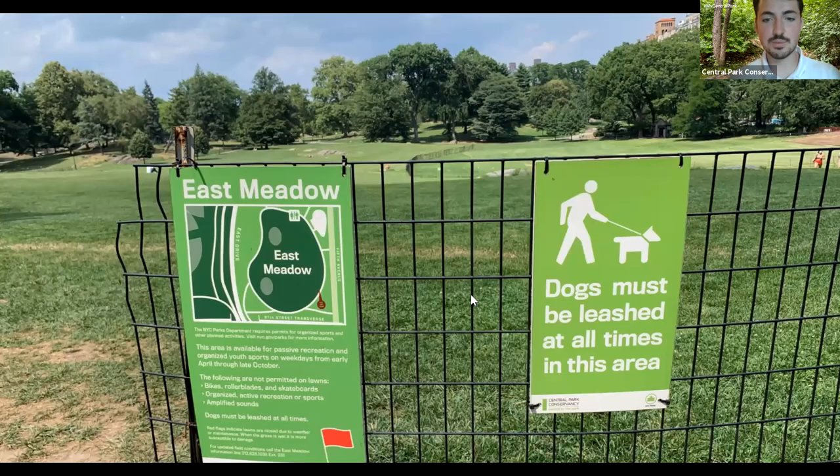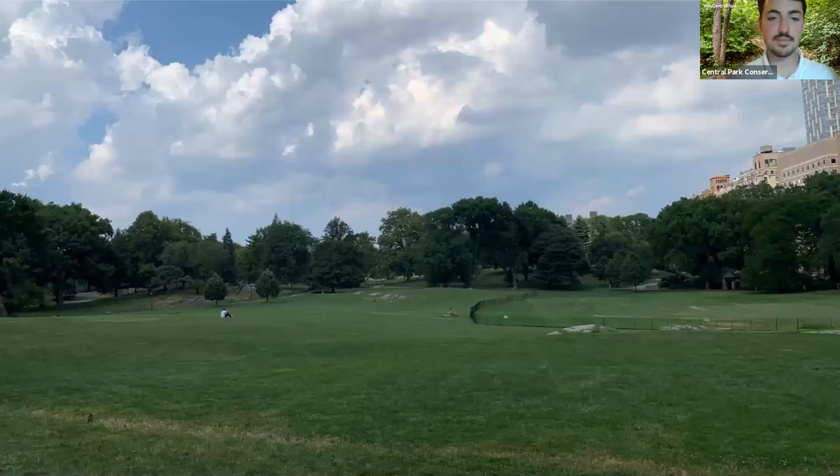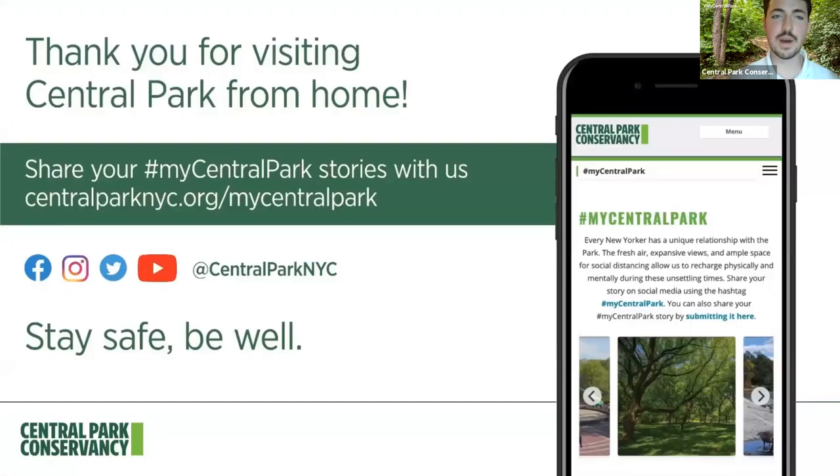I'll leave you with one last beautiful image of the East Meadow — surrounded by trees, just this rolling green space that is a great place to come have a picnic, relax, or admire nature, like apparently the majority of you enjoy doing. This was a really short walk, I know, but I hope I highlighted a new space for some of you. I know many of you have been here, so maybe we'll encourage you to revisit if you can.